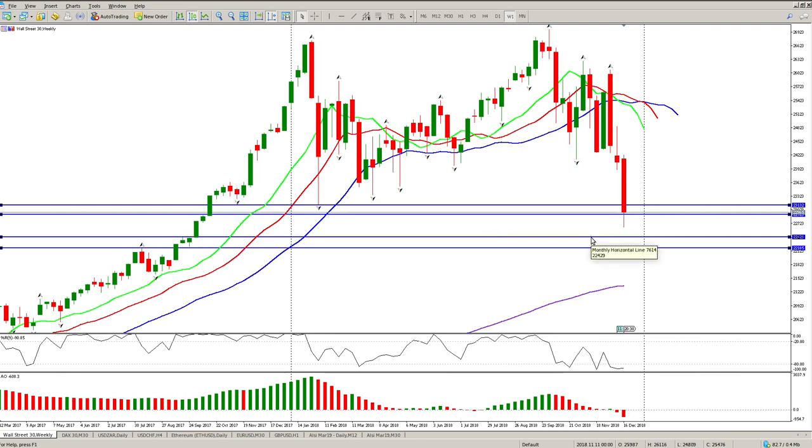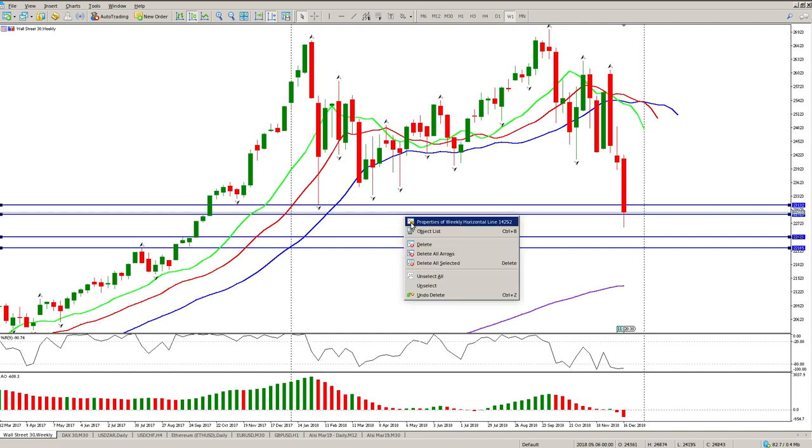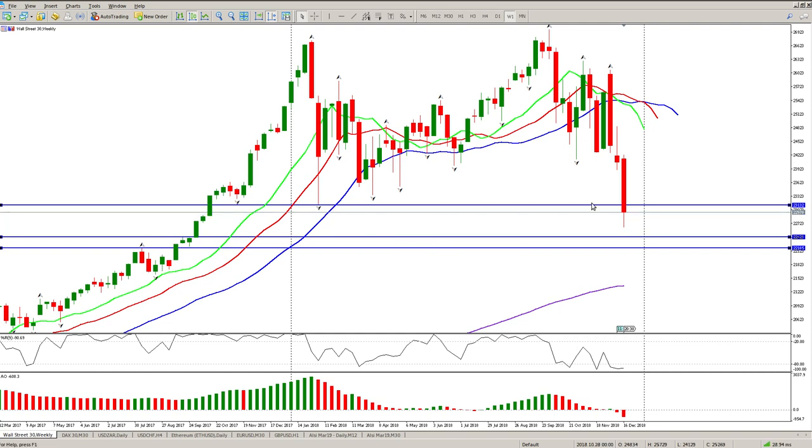We're looking at 22,430 as the downside target. We are exceptionally oversold at the moment, but this top level drawn in here is pretty critical. So we could see price come down, find a level in this area, rally back up, come and test this break, fail, and then move to the downside.